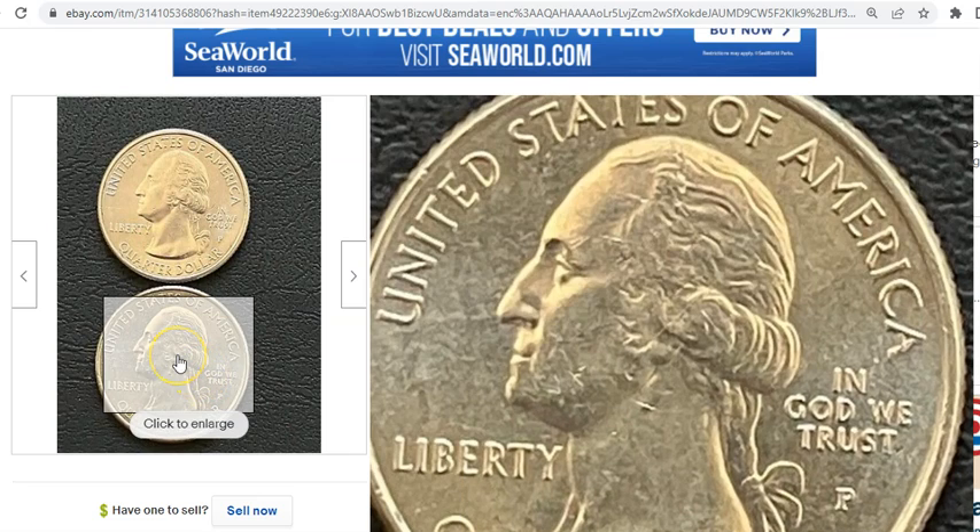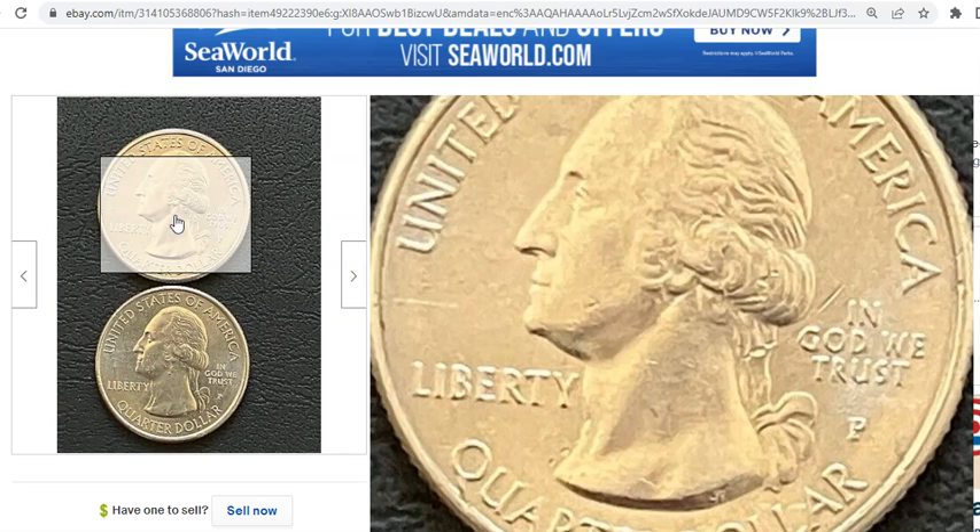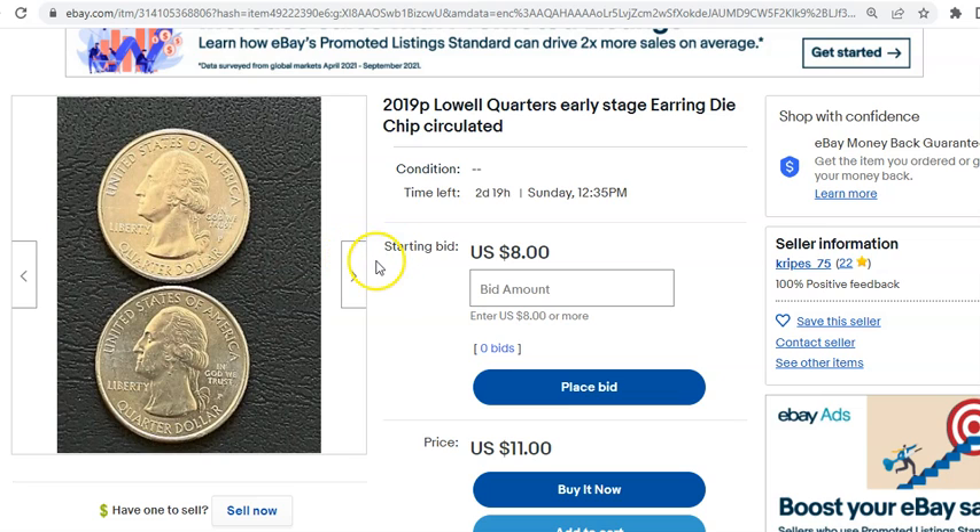I'm calling it an anomaly until further notice. Even the experts that look at it — it's all over the place. It's either a die chip or some other unexplained event that happened with the die. But until that's settled, this is quite the interesting find. And even to this day, people are finding them in circulation. Of course, your best bet is to obtain BU rolls of this particular quarter — good luck with that. They're starting to dry up mighty fast as people are still searching for W mint quarters.